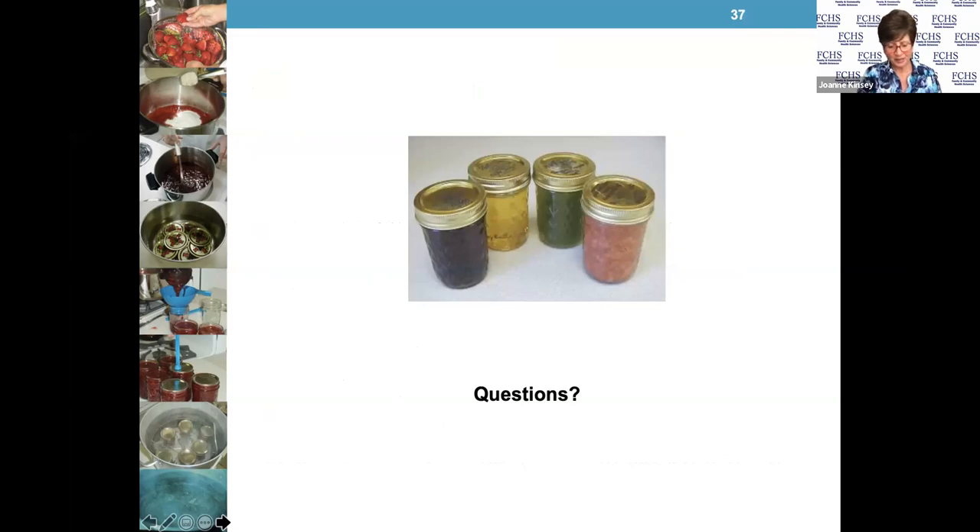Nothing takes you back to those warm, sunny days of summer and fall like the sweet taste of your own homemade jams, jellies, preserves, and butters. It makes wonderful gifts, and honestly, making a jam is probably a very good starting place if you haven't done much canning — they're pretty much foolproof. If you follow the directions and do everything the way it says, you should be really excited about the product you end up with.